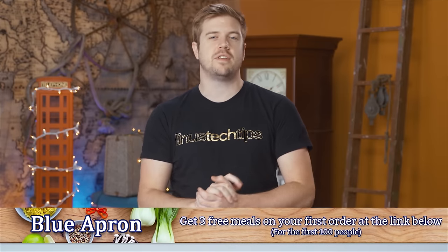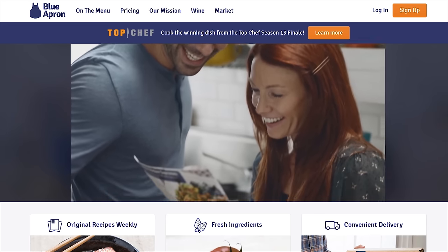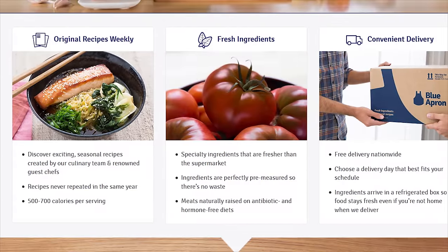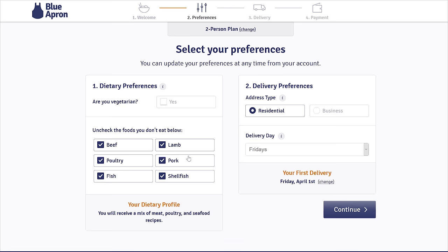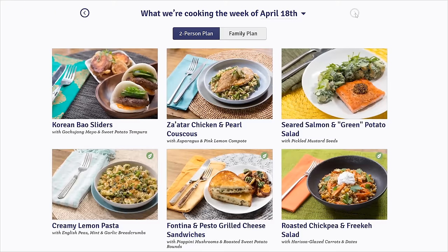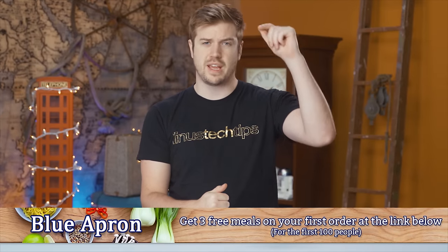Blue Apron allows you to create delicious chef-designed recipes at home. Blue Apron delivers all the farm-fresh ingredients you need right to your doorstep in exactly the right proportions — no trips to the grocery store and no waste from unused ingredients. Recipes are delivered in a refrigerated box so ingredients stay fresh even if you're not home when the package arrives. There's no commitment; you can skip or cancel at any time. Each menu is between 500 and 800 calories per person. The first 100 people to sign up get their first three meals on their first Blue Apron order for free using the link in the description.